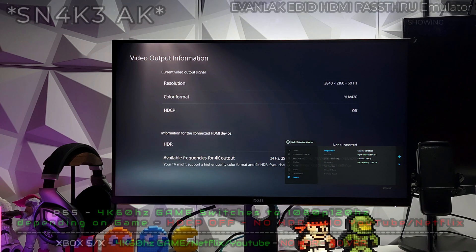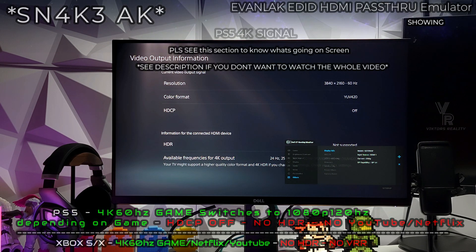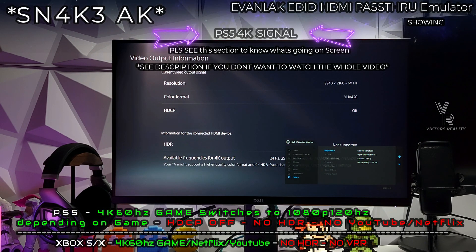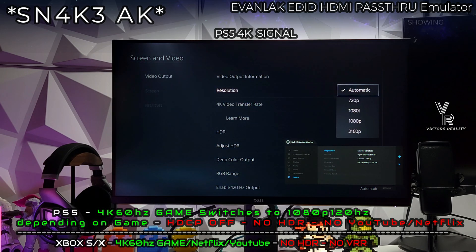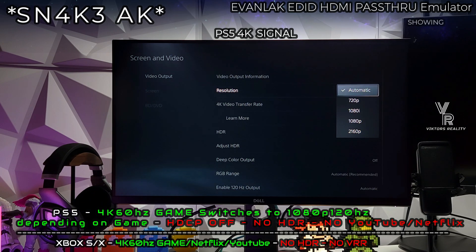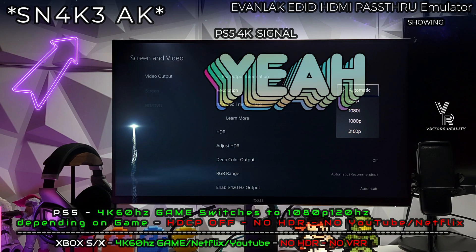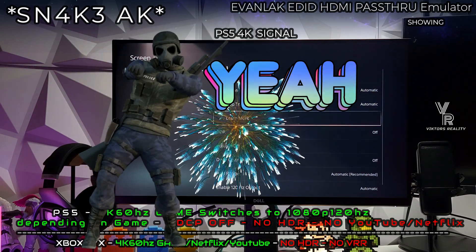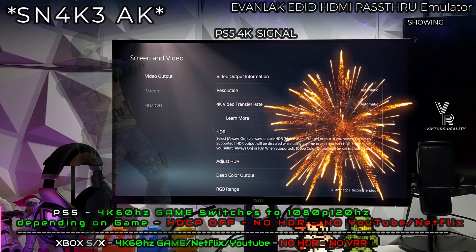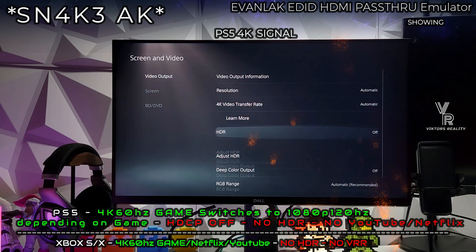Hi friends and welcome to Victor's Reality. Today I have some amazing news on the Dell S2721DGF 1440p monitor. We all know the issue that we cannot pass a 4K signal on this monitor, either through a PS5, Xbox Series S or X, or any other device. But today I have found the solution. Big shout out to SnakeAK, who commented on a separate video and informed me that this works for his PlayStation 5.